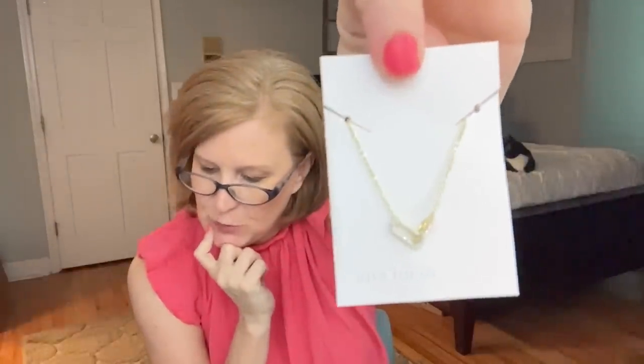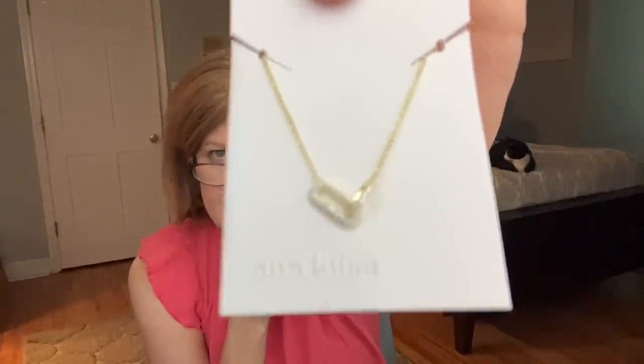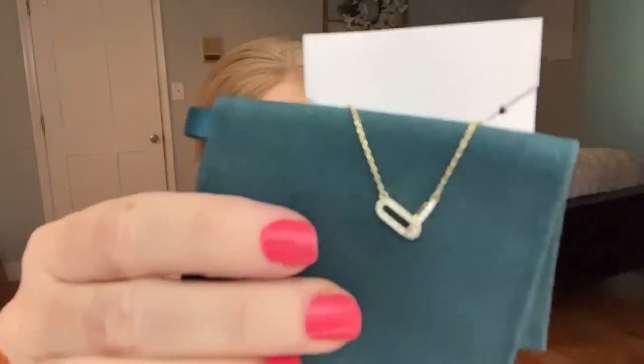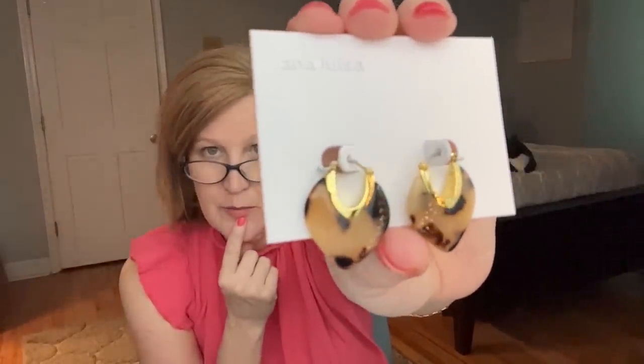These are called the Venus Silver Earrings and they're $55 — rhodium over brass. I'll try these on in a minute. This next piece is a necklace called the Lorry. It is 14-karat gold over recycled sterling silver — that's from the recycled jewelry and electronics I mentioned — and it's got cubic zirconias in it. It's $85. It's these two interlocking chains with gorgeous cubic zirconia — a really great staple piece. And lastly, I got a fun pair of tortoise-shell earrings called the Spencer Earrings. They're $45 and 14-karat gold over brass.